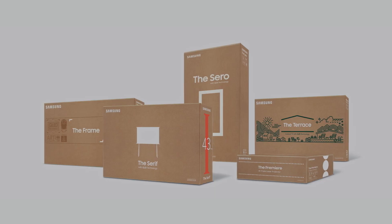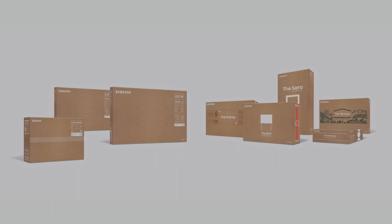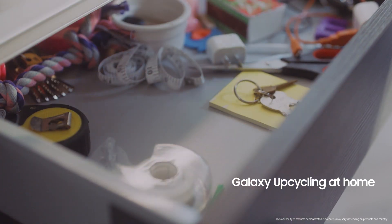I'm pleased to announce that we plan to use eco-packaging in all our TV products in 2021. We also wanted to find a way for you to play a bigger part in upcycling. So this year, we'll be updating the software in used Galaxy phones and launching a new program, Galaxy Upcycling at Home.